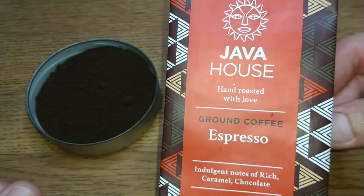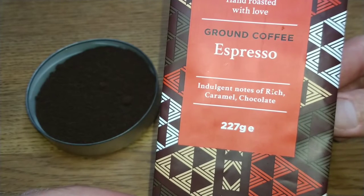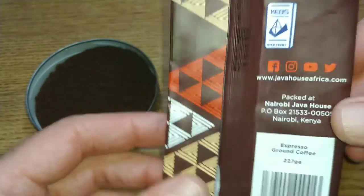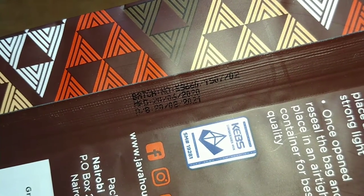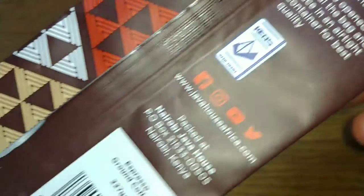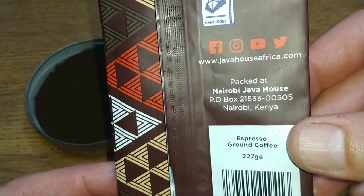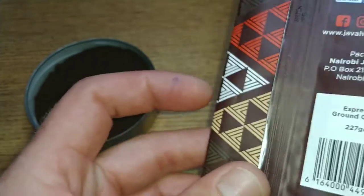It says: hand roasted with love, ground coffee, espresso, indulgent notes of rich caramel and chocolate. It's a 227 gram bag. There are storage instructions on there, and the best before date is the 20th of August 2021, so yeah, not long to go on the best before date on this one.